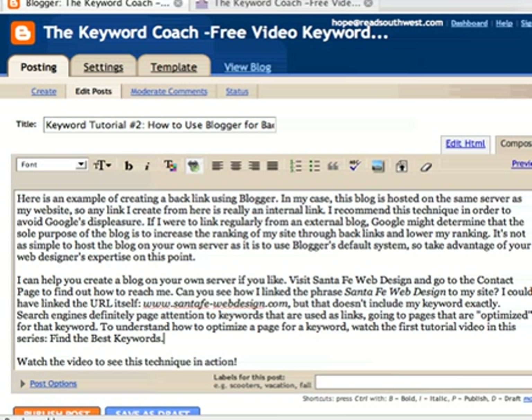Blogger is a free blogging tool owned by Google, and it's a wonderful tool to help you build content on your website or off your website. In this case, I'm recommending that the blog be hosted on your website, and your web designer will know how to do that for you. This particular technique takes advantage of keywords that you've already researched as good keywords, and choosing them as a link to link back to other pages on your website.